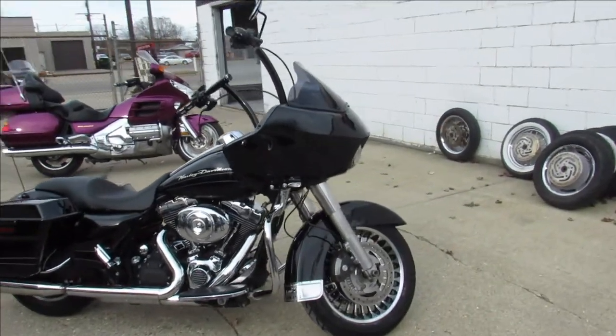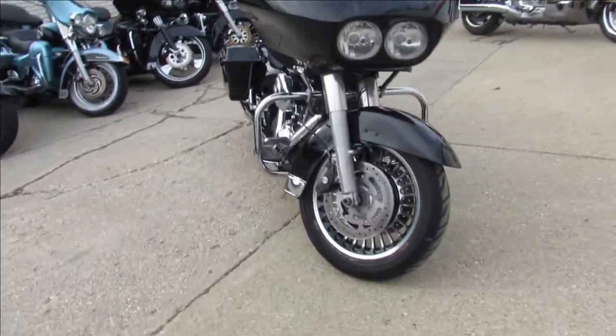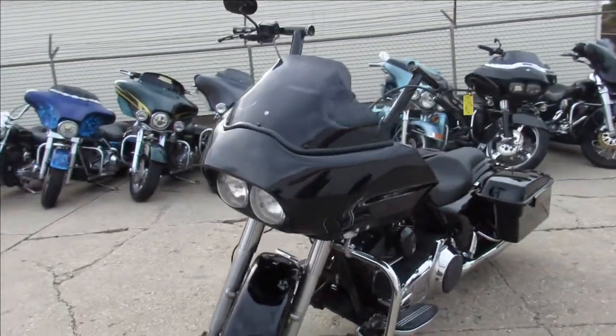Hey guys, ApprovalPowerSports.com here. We're doing some videos on some Harleys we just got in. This one here is a 2011 Road Glide Custom for sale in the Vivid Gloss Black paint.